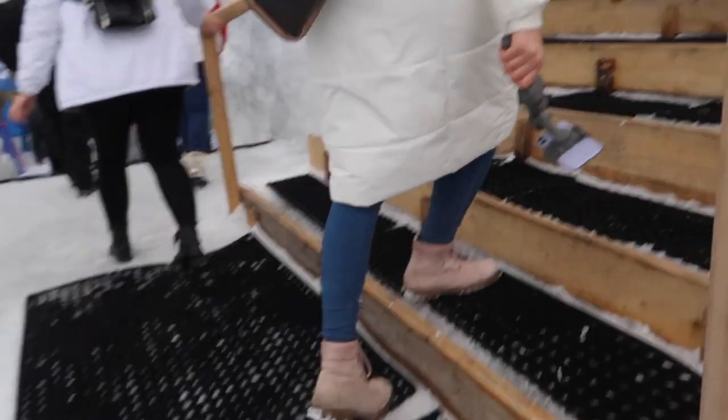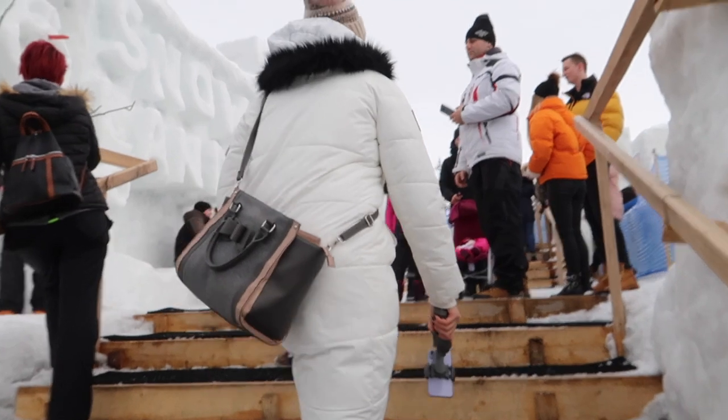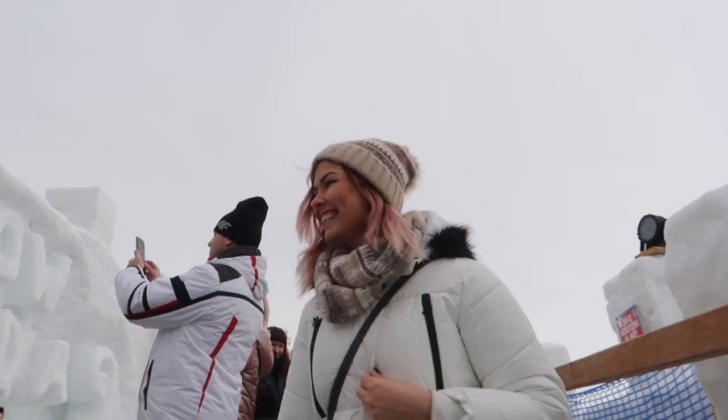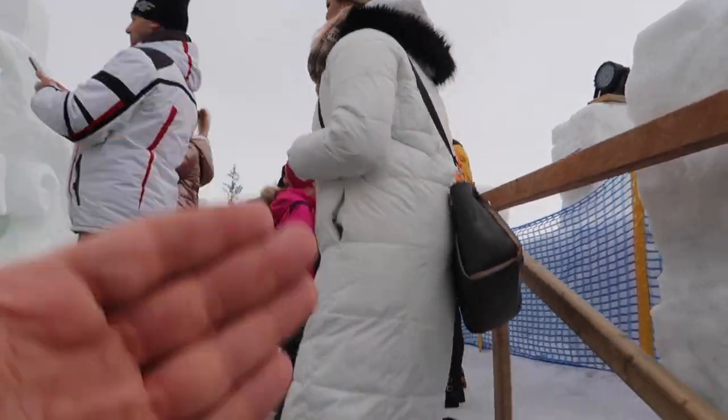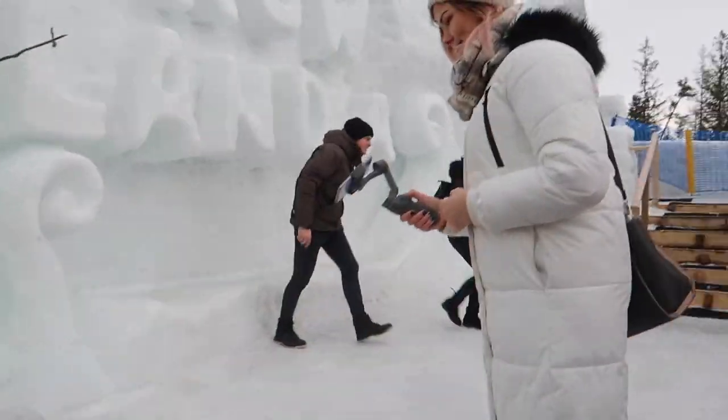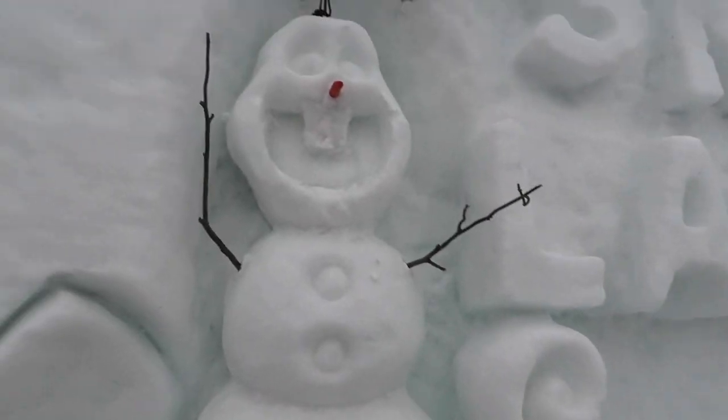So we go up - I was not up till now. I always tell her that she looks like Olaf in her tube coat. And there he is!